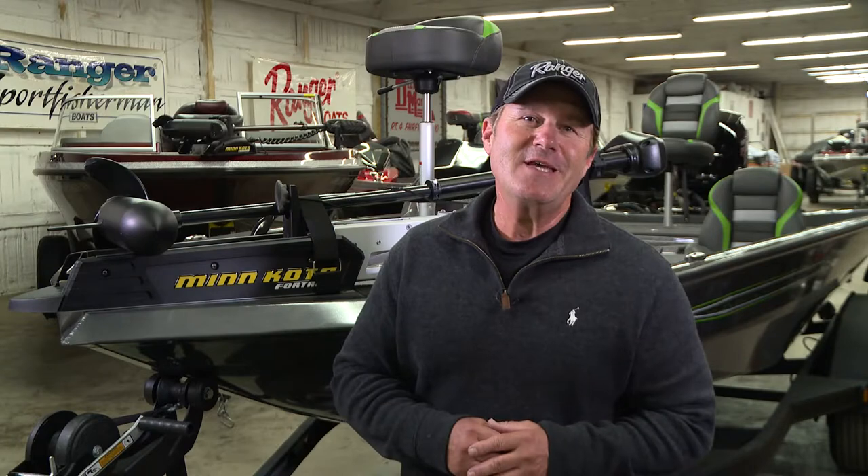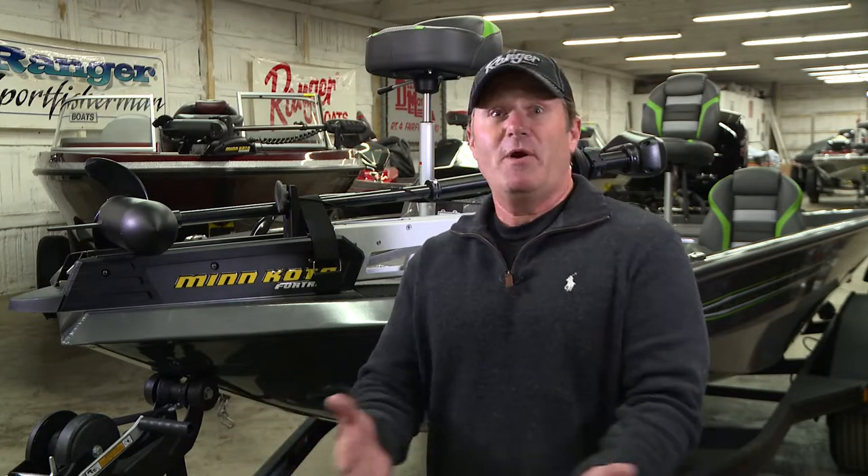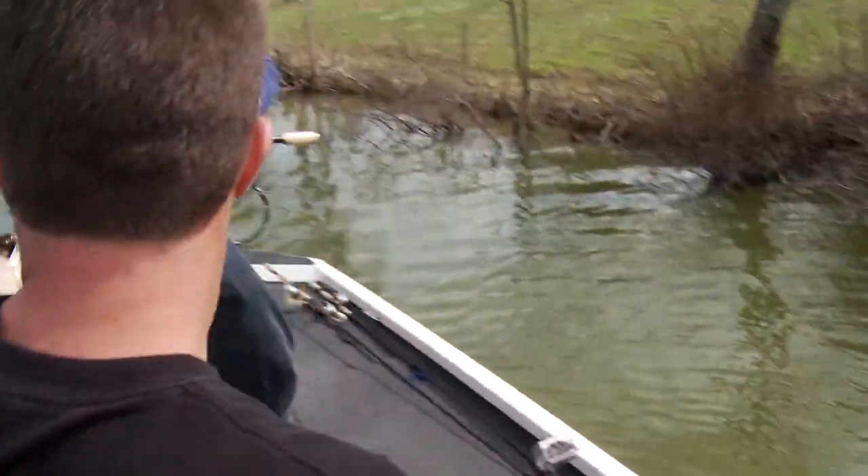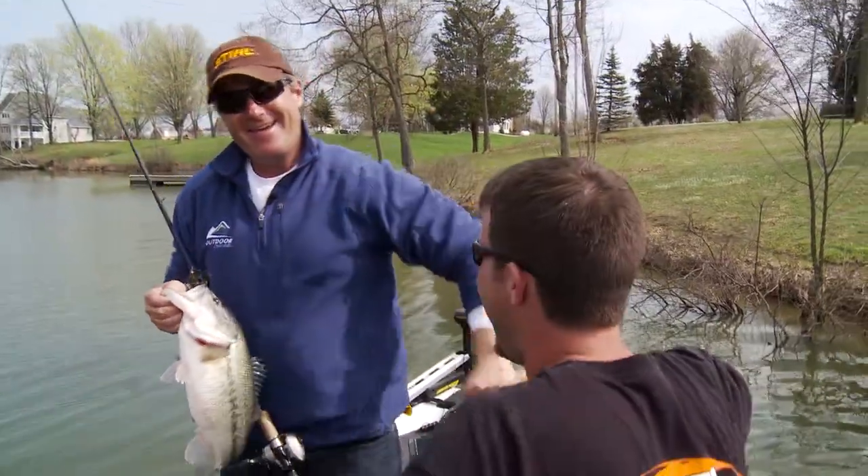The Ranger RT line of aluminum boats has a special place in my heart, because I had one of the very first ones that ever came off the assembly line. We still fish out of that Ranger RT-188 today. This Ranger 198P is just a bigger, badder version of that RT-series that I came to love.